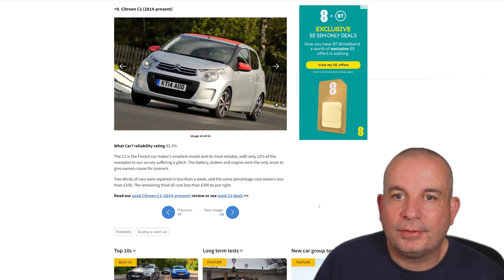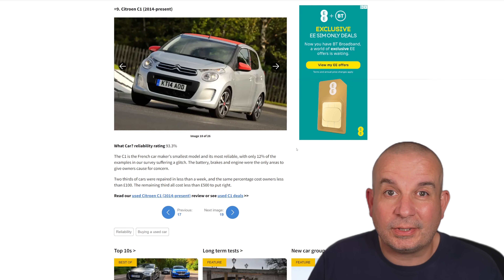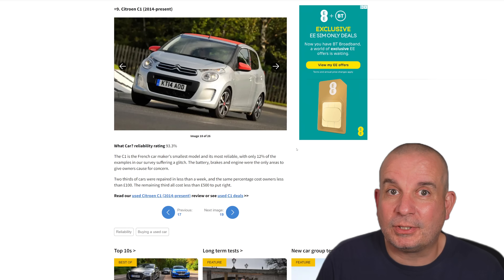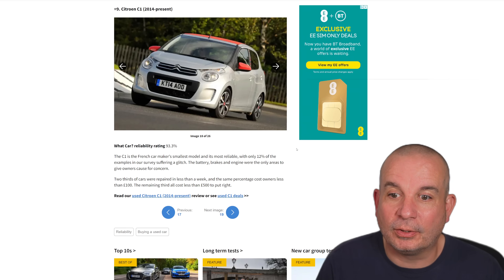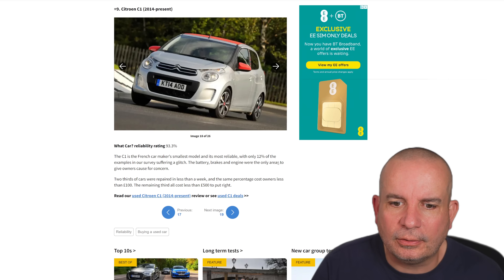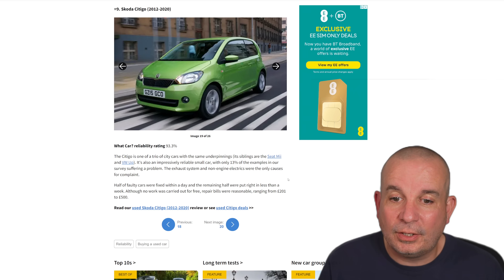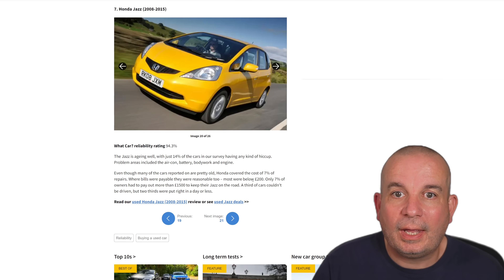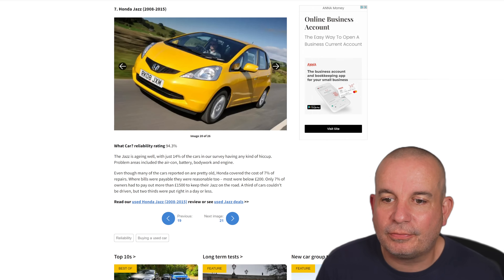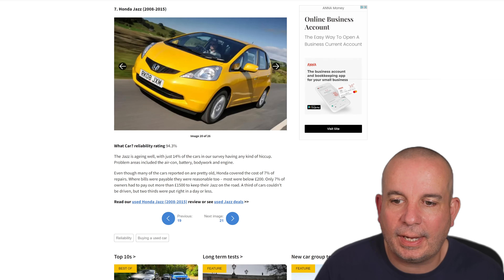Number 9 is the Citroën C1 2014 to present. I did a video recently about the best cars for young and new drivers, and this was on that list. They're just so simple — there's not a massive amount to go wrong, and when it does it tends to not cost very much. It's also in a very low car insurance group. Likewise the Skoda Citigo — basically a VW Up — comes in at number 8 with 93.3%. Then Honda Jazz at number 7, 2008 to 2015, aging well with just 14% of cars in the survey having any kind of hiccup. Problem areas include aircon, battery, bodywork and engine.